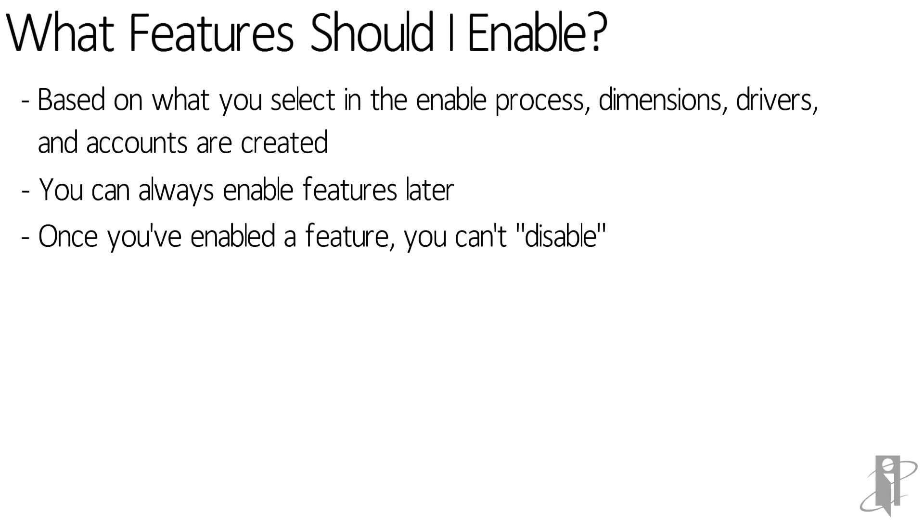Because once you enable it, it's going to add a bunch of things to the application — it's going to add accounts, forms, calculations, reports, and dashboards. It's going to turn on certain user profiles. So you can't really roll that back.